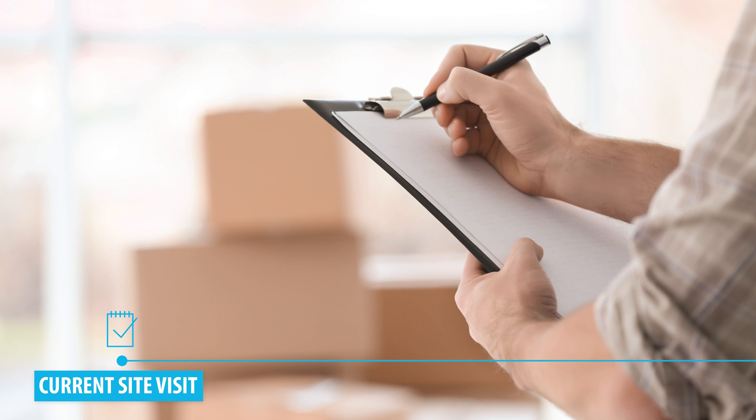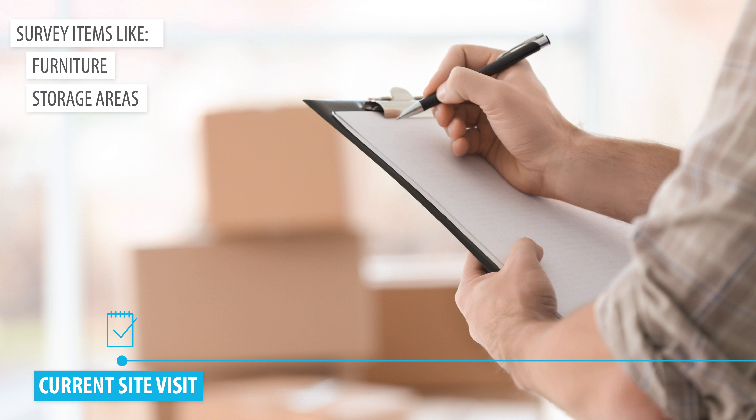Planning an office move and not sure what to expect? Here's a quick look at how our process unfolds.